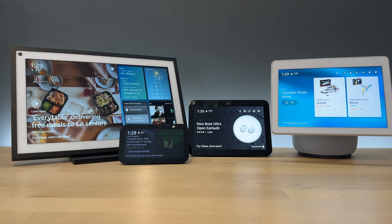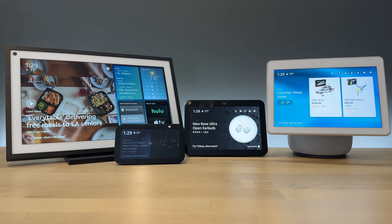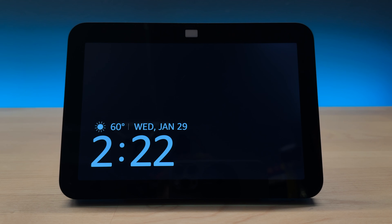Today we're gonna do a quick video on how to get rid of ads and suggestions on the Echo Show and end up with a device that has a black screen with nothing but the time, temperature and date, which is perfect for me at this point. And I know a lot of other people are gonna enjoy this too.